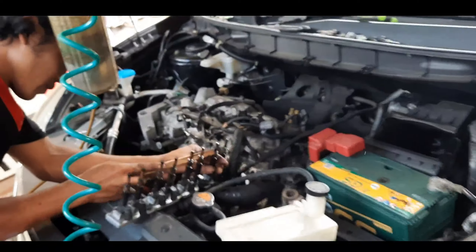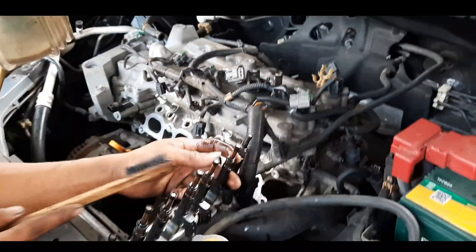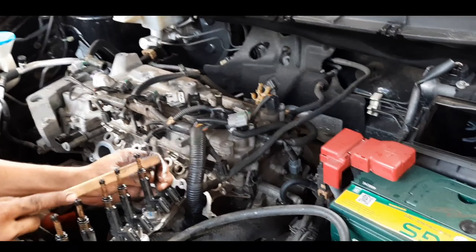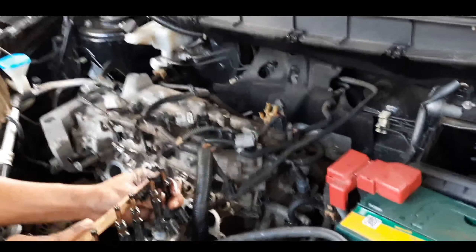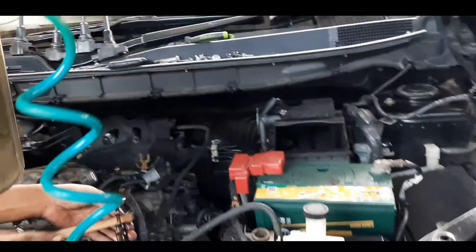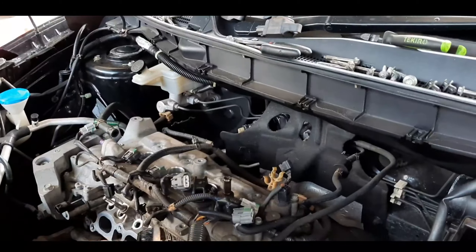Ini Om Rudi masih semangat bersih-bersih. Ini diapain Om? Injector-nya Om, saya bersihkan. Nah di sini teman-teman, salah satu perawatan kita adalah injector harus kita bongkar dan bersihkan dari kerak-kerak. Jadi selain dari fungsinya, secara fisiknya pun juga kita bersihkan. Masih lama Om Rudi perbaikannya? Paling setengah jam lagi.